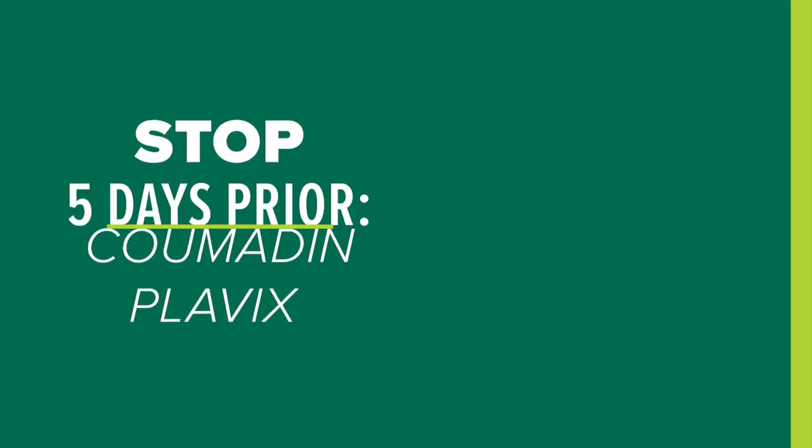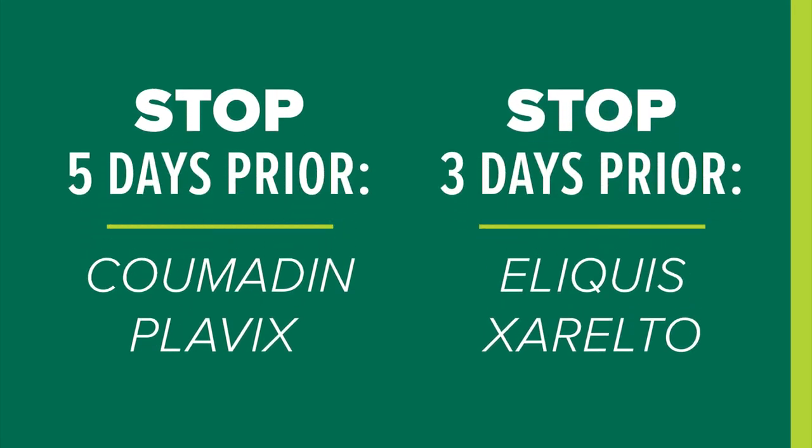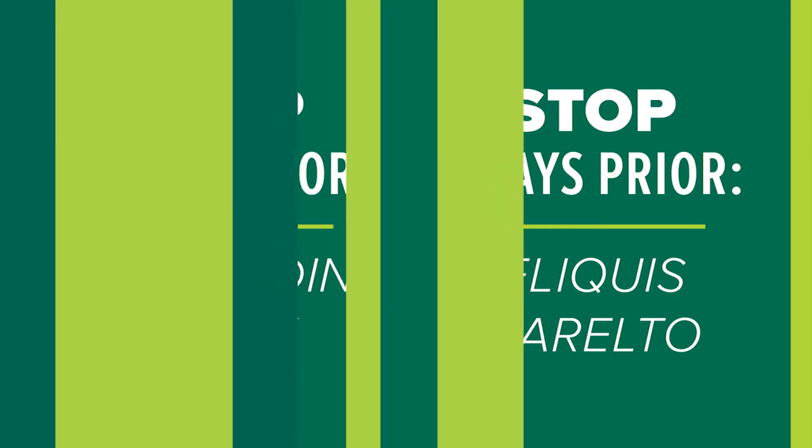If you're on a blood thinner, you need to stop this prior to surgery. If you take Coumadin or Plavix, please stop this at least five days prior to your procedure. If you take Eliquis or Xarelto, please stop this at least three days prior to your surgery.